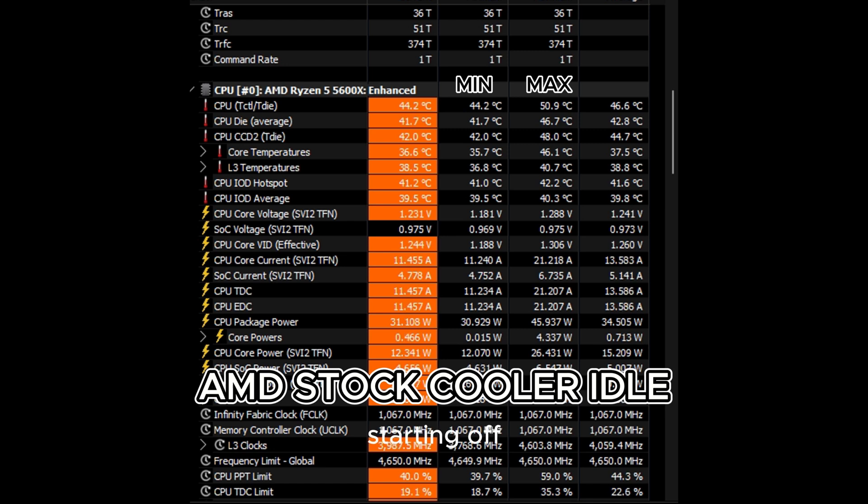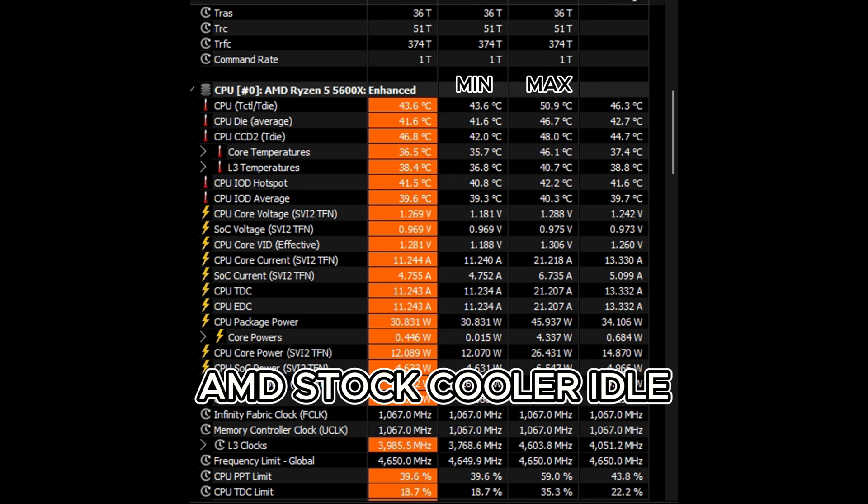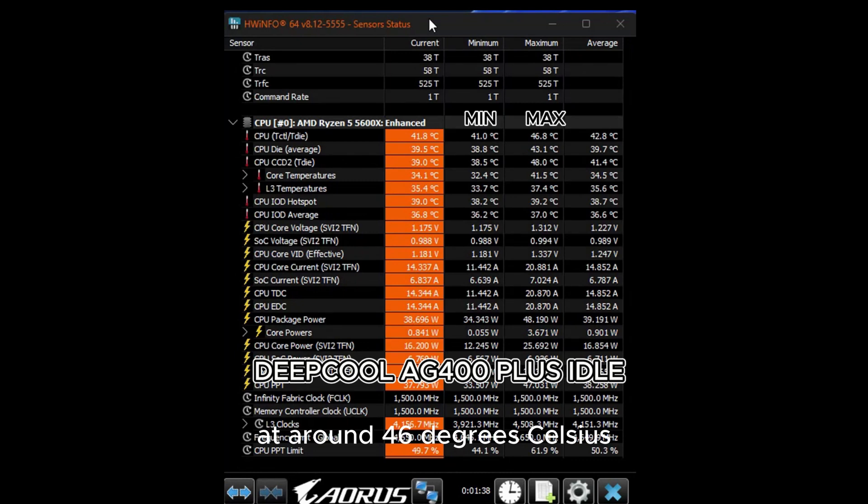Starting off, let's look at the stock AMD cooler performance when the system is idle. As you can see here, the CPU temperature is holding steady at around 46 degrees Celsius. This is the baseline we are starting with before we switch over to the AG400+.